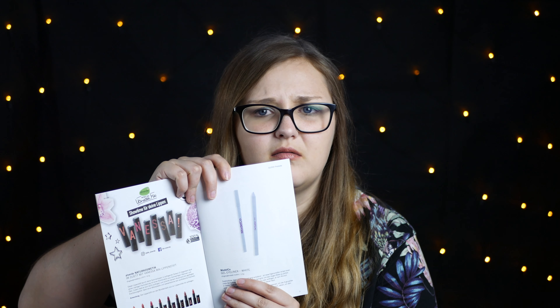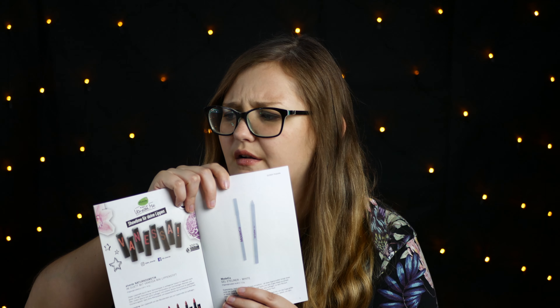Dann haben wir einmal von Model Co. Gel Eyeliner White – einfach so ein Eyeliner in Weiß. Ich glaube, ich habe gar keinen Eyeliner in Weiß. Ich habe bloß Farben, und viele geben den hier unten auf die untere Wasserlinie. Deswegen wäre ich auf jeden Fall nicht abgeneigt. Dann könnte drin sein von Coco Star Slice Mask Sheet Watermelon – hatte ich schon oft drin. Würde ich mir jetzt nicht reinwünschen, aber wenn sie drin wäre, würde ich sie verwenden.